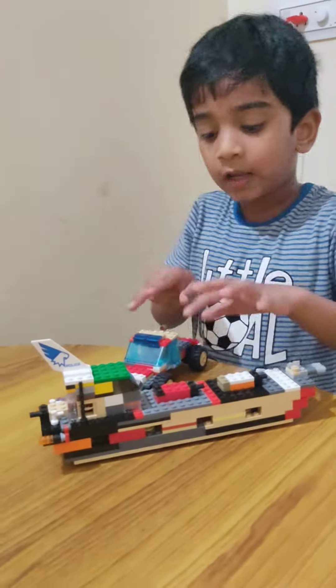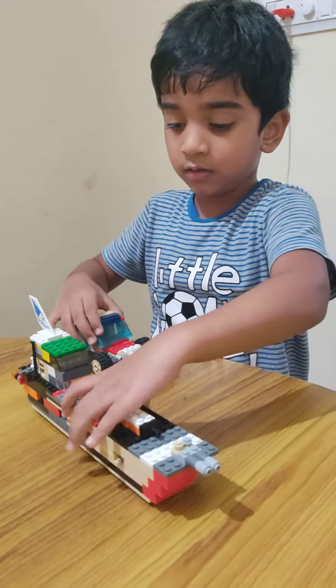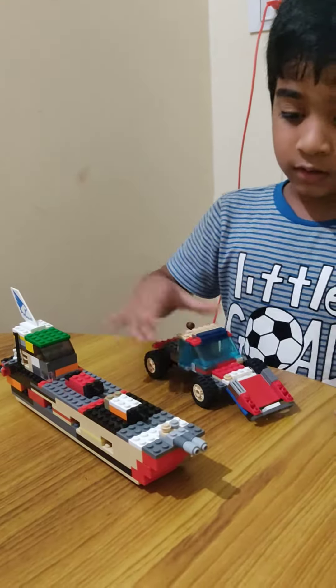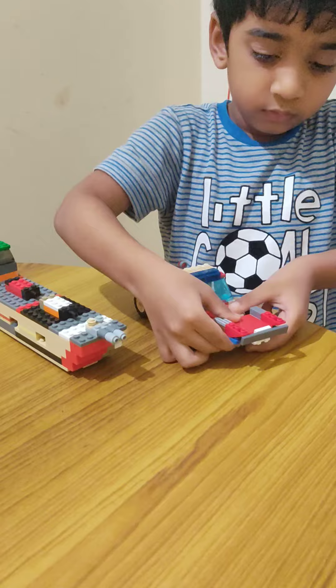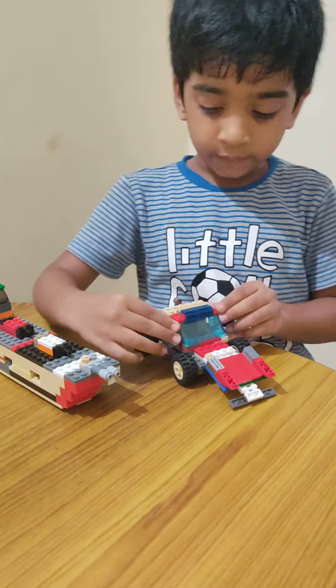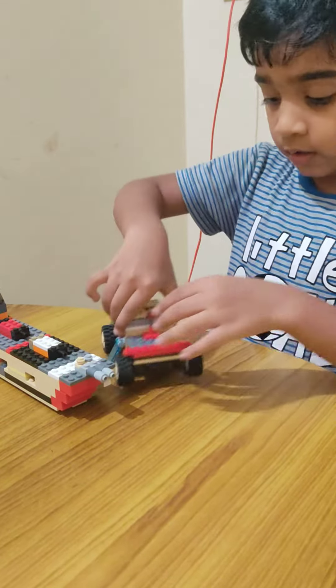Hello kids, today I'm going to tell you about both of these. First I'll start off with this. This thing can go like this. And you can open this. And you can open this. Now there's one thing in the back.